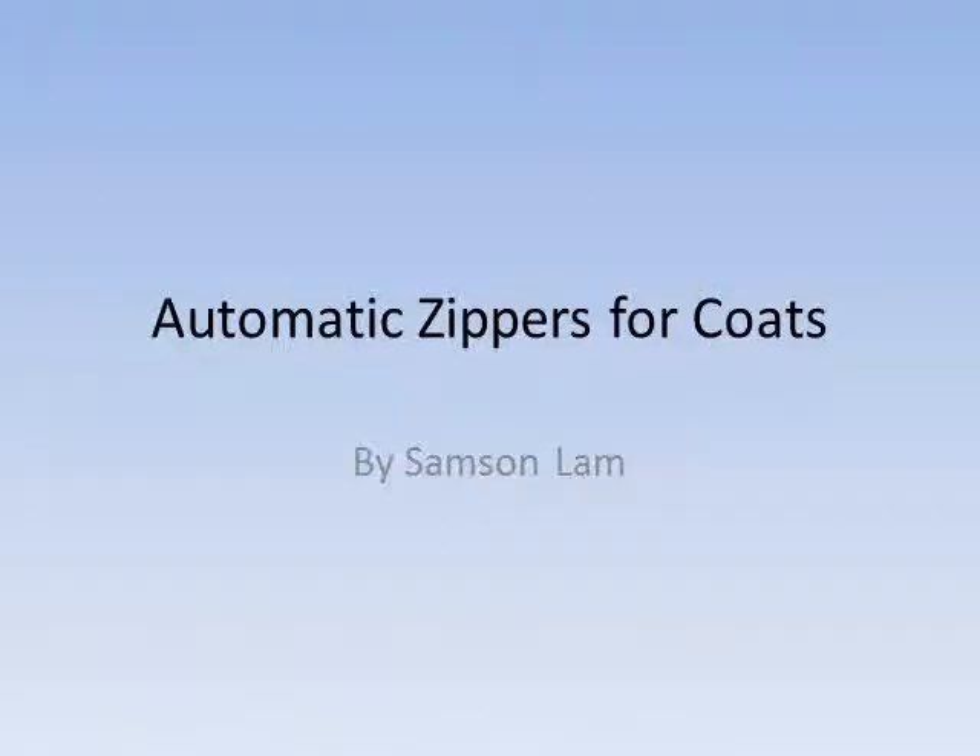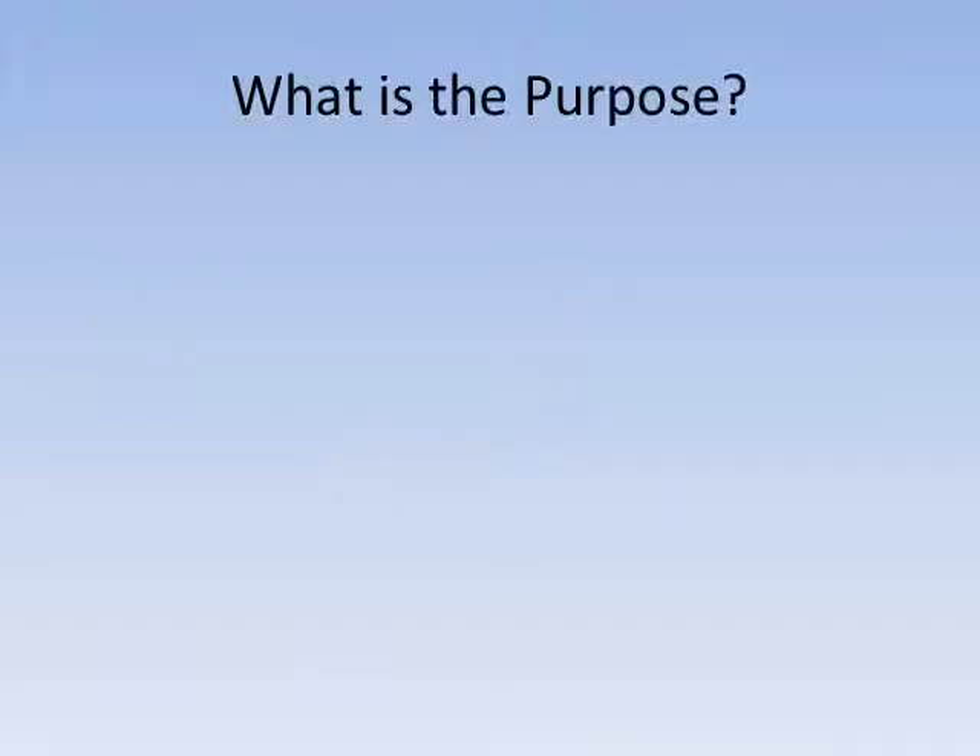Hi everybody, Sam Salaam here again today to present to you P3, which is Automatic Zippers for Coats. For what purpose does this serve? Over the weekend, I was at the mall with my girlfriend, and I observed a man having a very difficult time putting on his winter jacket.